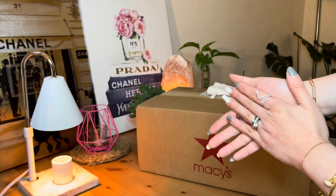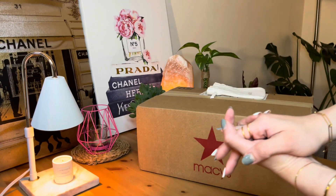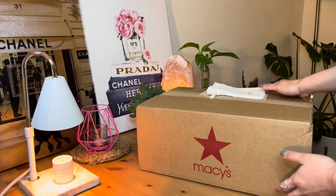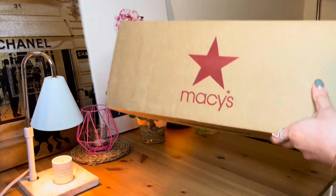Hello you guys, welcome back to my channel here at Sancti Los Angeles. For today's video, we will be doing our unboxing for my recent Dior purchase directly from Macy's Online.